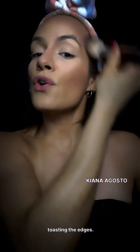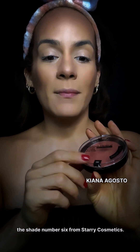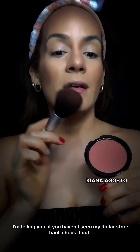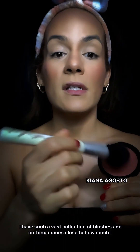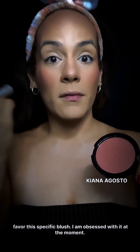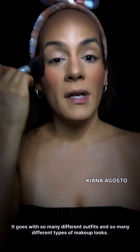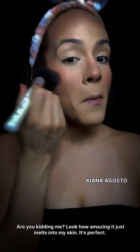Adding a little bit more warmth to my skin using the Sephora palette — this is the Spice Market blush palette. Then toasting the edges using a blush I bought in my dollar store haul video; this is shade number six from Starry Cosmetics. If you haven't seen my dollar store haul, check it out! I have such a vast collection of blushes, and nothing comes close to how much I favor this specific blush. I am obsessed with it — it goes with so many different outfits and makeup looks, and it just melts into my skin perfectly.